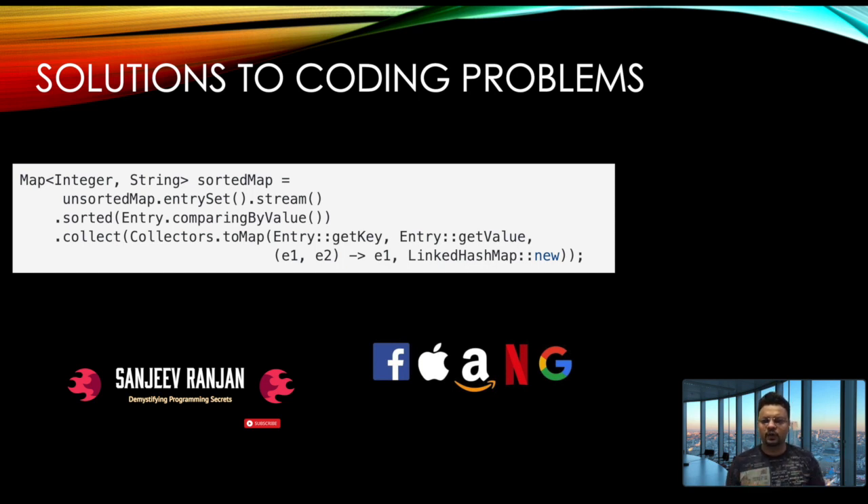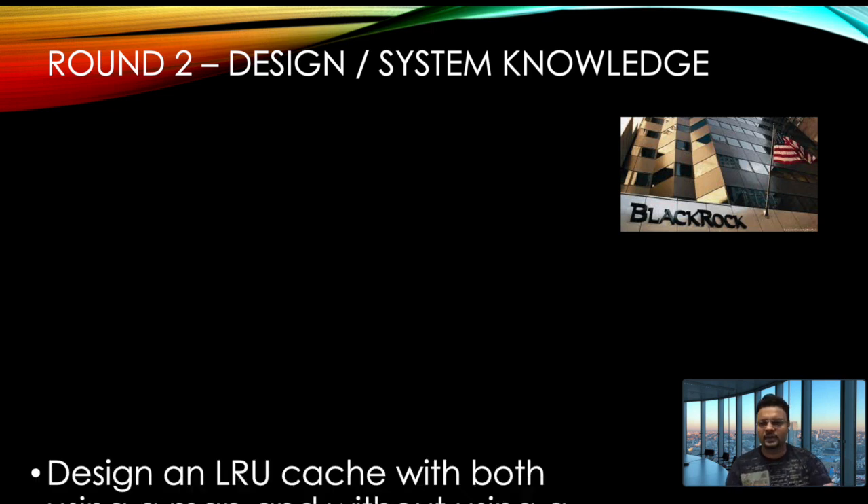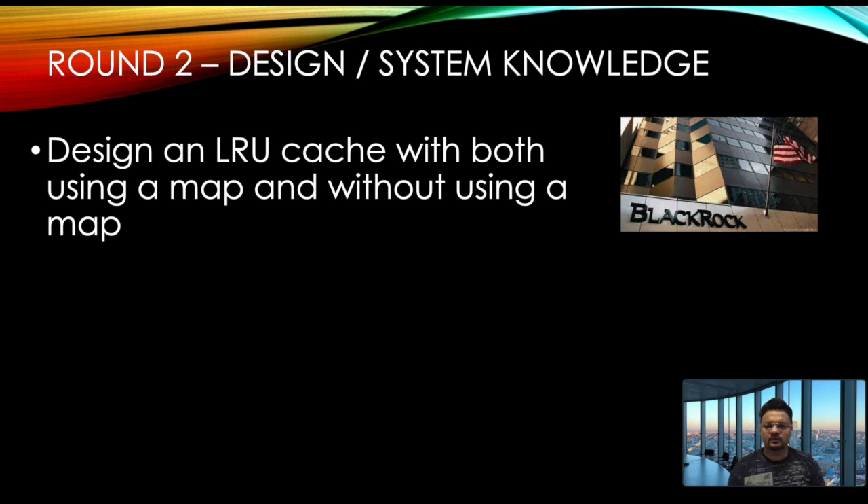After the coding questions, there was a design round lasting about one and a half hours with some very interesting questions. The first was to design an LRU cache both using a map and without using a map. An LRU (Least Recently Used) cache evicts the least recently used elements when a new element comes in. I'll be creating a detailed separate video covering both implementations.